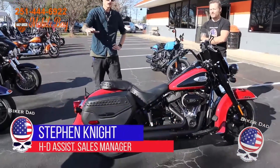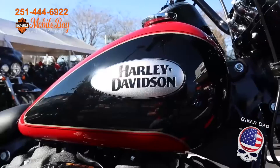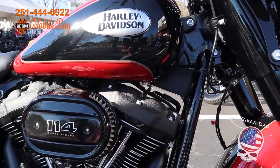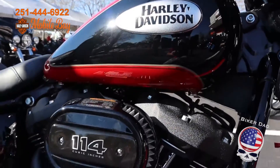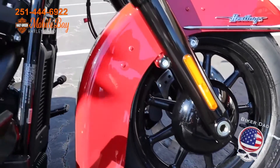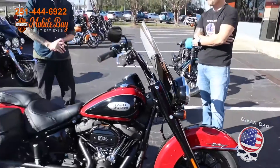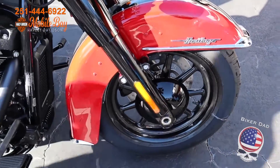This is a 2022 Heritage Softail Special with the 114. Of all the bikes that I've seen this year, this is probably my favorite, just because of how the colors kind of work together and what a throwback it is to your old firefighter edition Heritage. They're going with the black mag wheels on the front and the rear — it's just a beautiful motorcycle. The Street Bob has the mags instead of spokes, and so does the Heritage this year. It seems like they've eliminated spokes altogether across what we've seen so far.